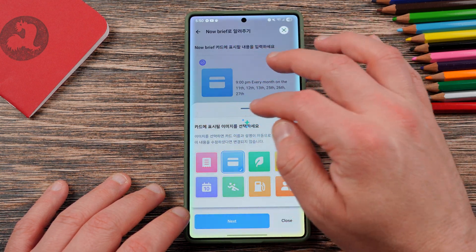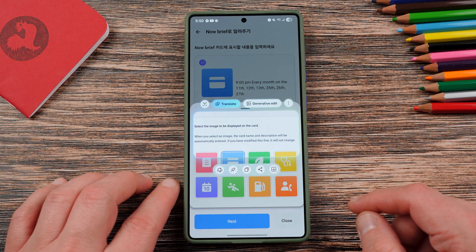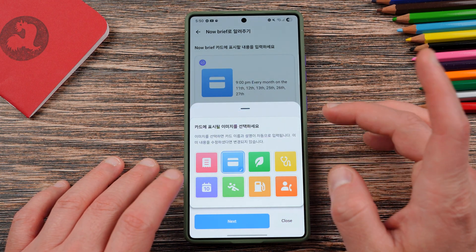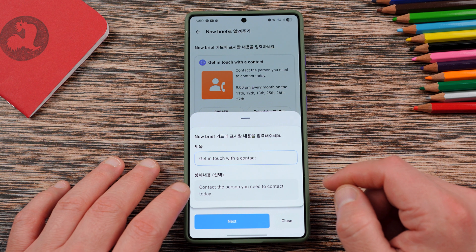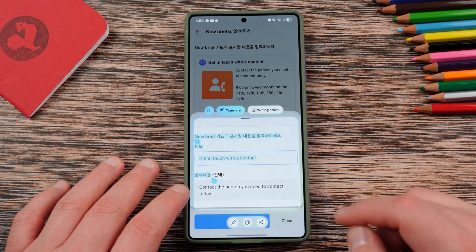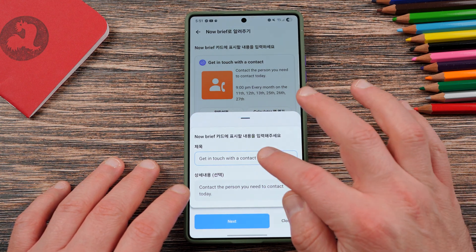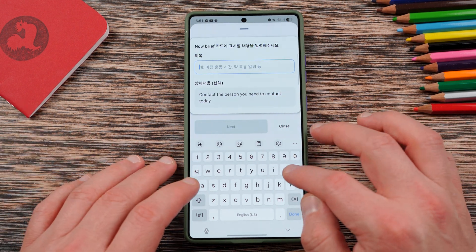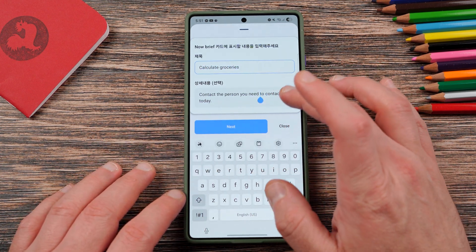So then you're going to get this menu right here, which if we highlight this and translate: select the image to be displayed on the card. When selecting an image, the card name and description will be automatically entered. If you have modified this, it will not change. So you can choose whatever you want for your card. And then go to the next. So then here, it says: please enter the contents to be displayed on the Now Brief card. And you can put in the details. So here, we could put — because I opened the calculator — something like calculate groceries.